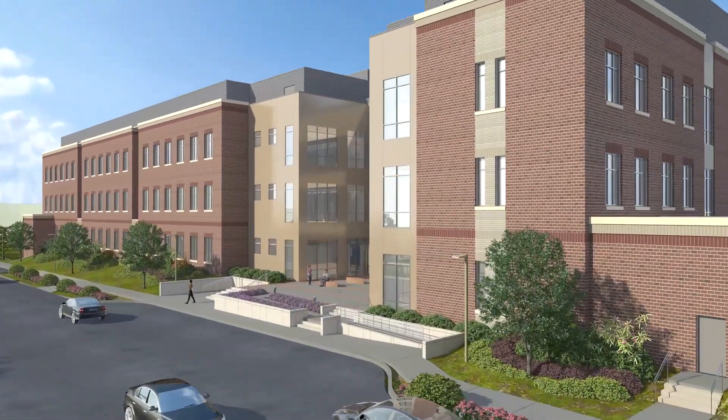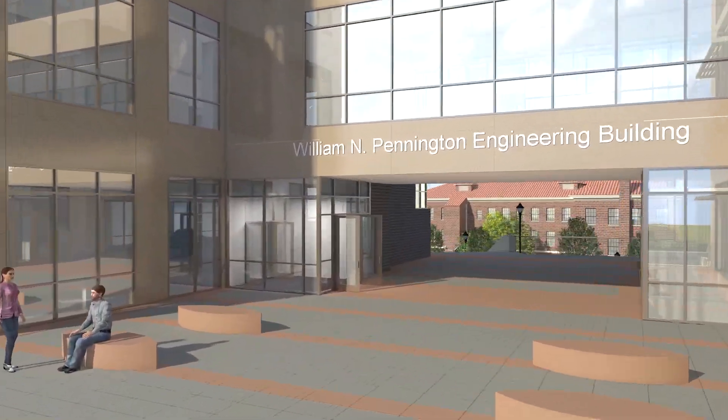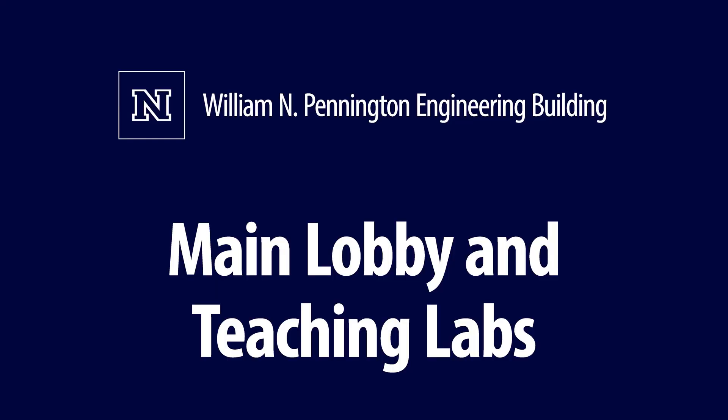The William N. Pennington Engineering Building provides easy access to campus from Evans Avenue in the east. The entry plaza continues through to the main campus.